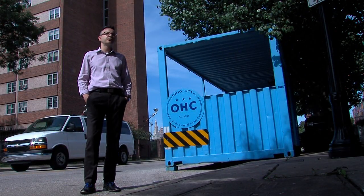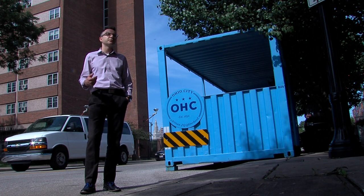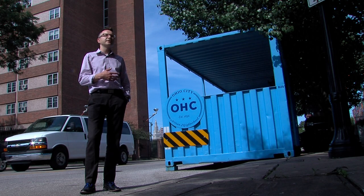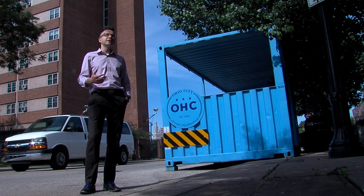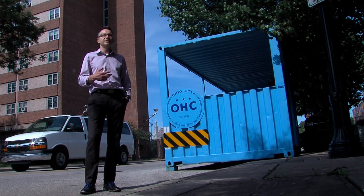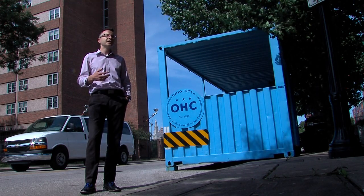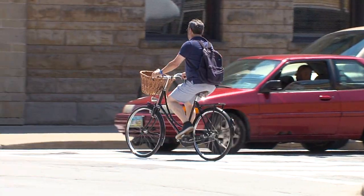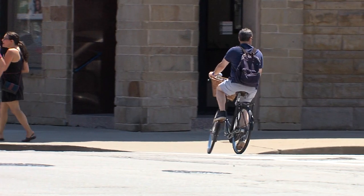Starting Tuesday of next week we will announce a competition along with Charter One and Bike Cleveland, where we will be creating one of these for a neighborhood in Cuyahoga County based on an application — based on the site they propose, the need for this type of thing in their neighborhood, and most importantly how it fits into their plans for promoting cycling and healthy lifestyles.